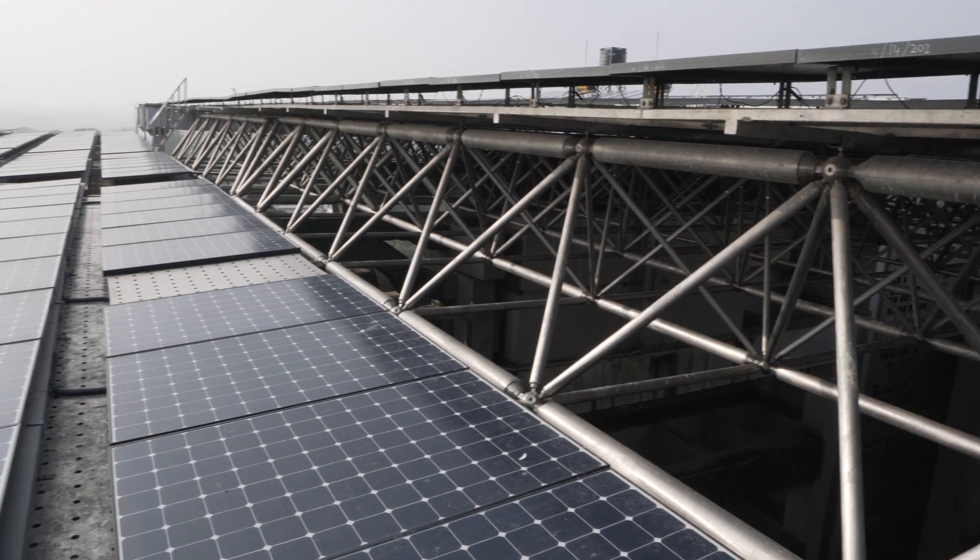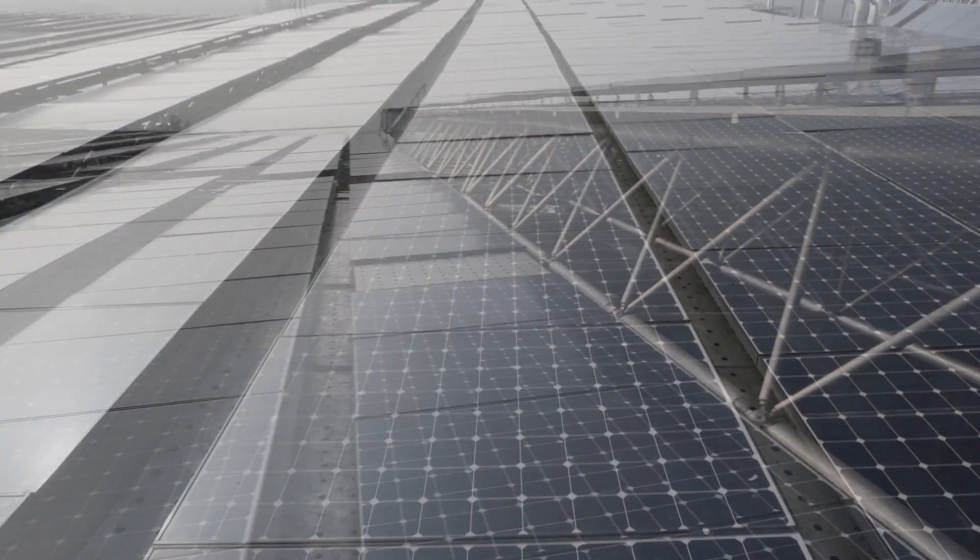The total construction area is 300,000 square meters. Whatever energy is used in it, the production is supported by solar panels — high-efficiency panels used across the world.